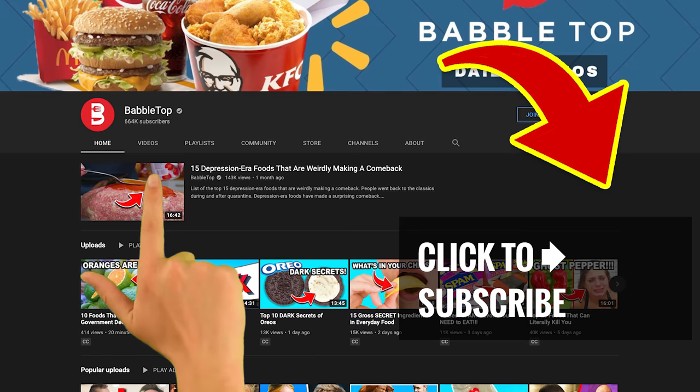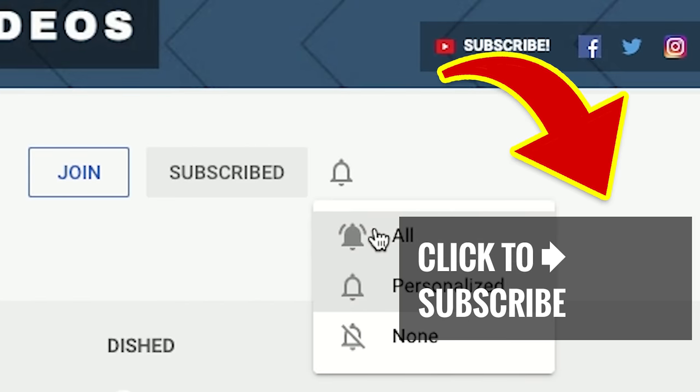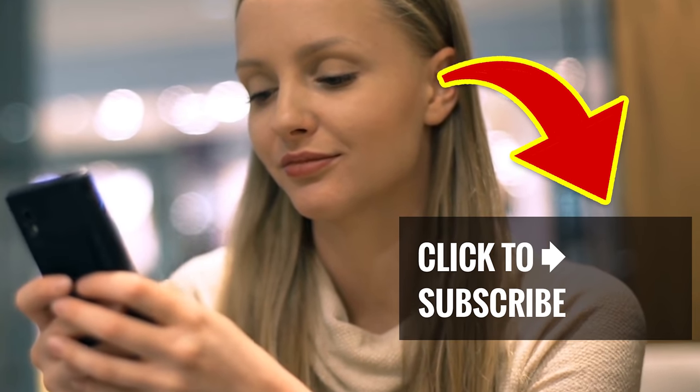If this is your first time here, leave us a comment, hit that subscribe button, and ring that notification bell. And for another great video, just tap or click.